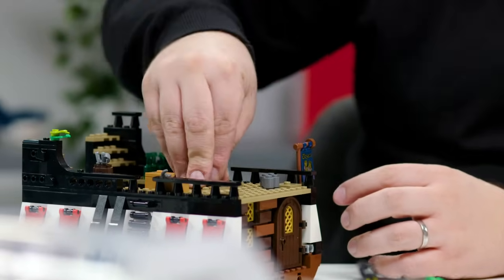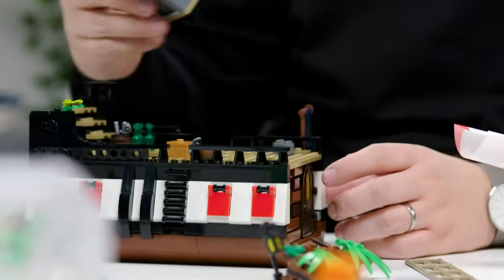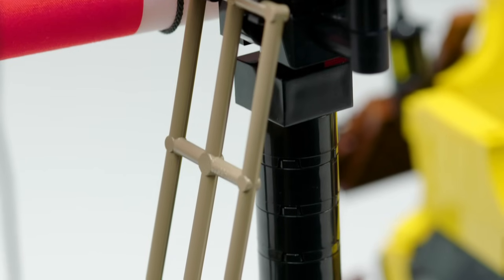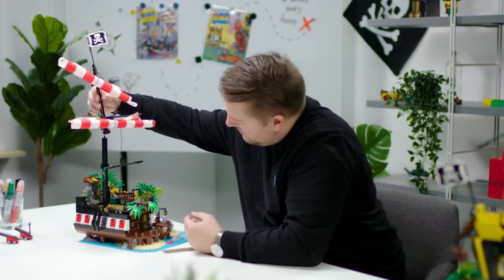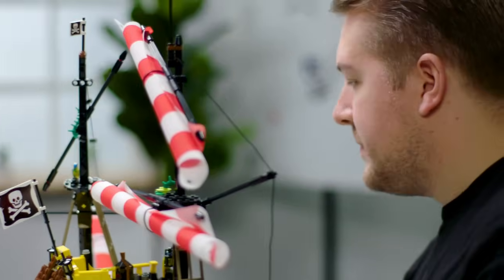LEGO fans are going to be really excited when they find a lot of the new colors. There's a bolt hole — a few pieces of that in brown — which is the first time we've been able to bring them in that size and that color. We've also got a new color for the rigging and brand new sails which really echo the classic design.